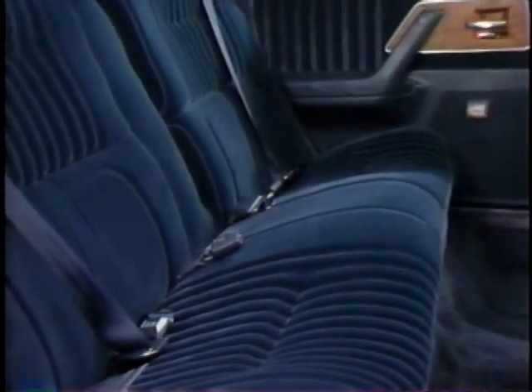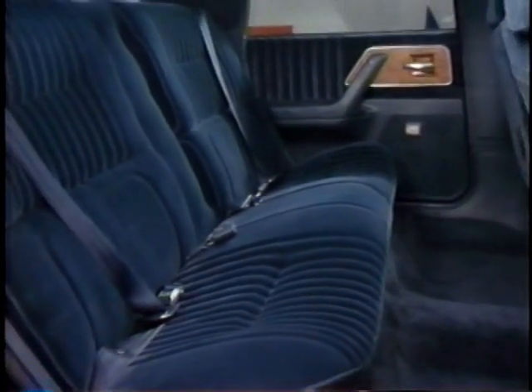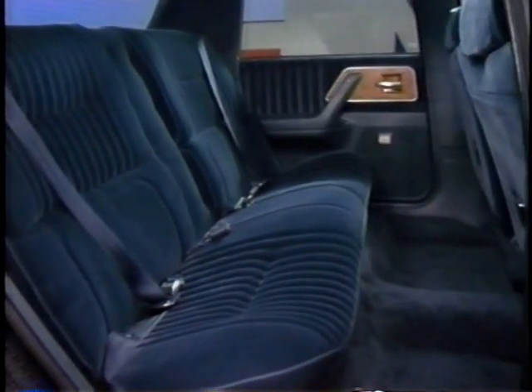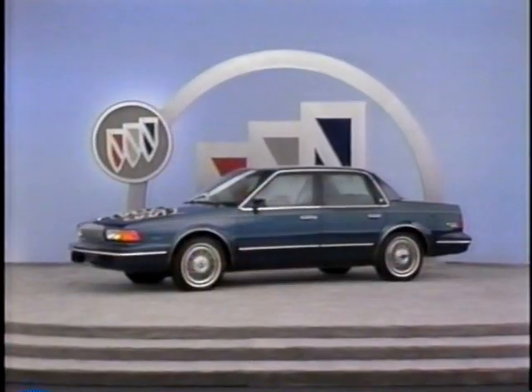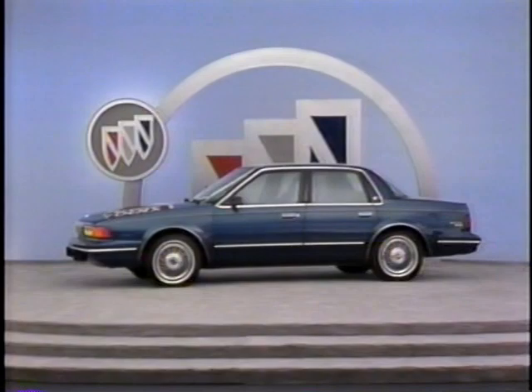At the rear, Century's seating is especially generous, providing ample legroom and headroom. Lap and shoulder safety belts are standard. Buick Century — inside and out, the value leader gets even better for 1990.